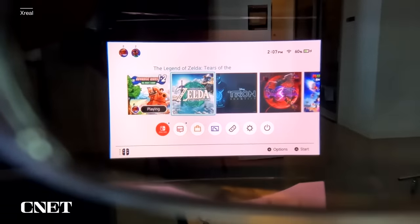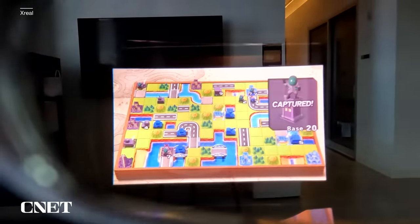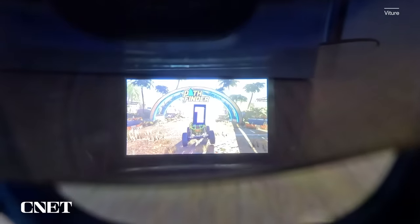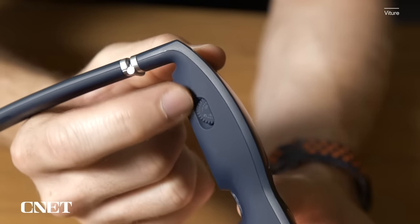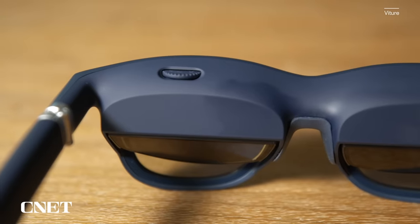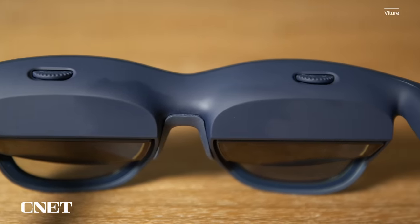Despite Xreal's display measuring larger, it doesn't get as bright or opaque as the Vitour image, meaning you'll have a harder time seeing your media in brighter rooms. Vitour's electrochromic adjustment solves this and makes the display more useful in more situations. In ideal lighting conditions, I found both displays to look pretty similar — images look sharp and crisp. The Vitour glasses also include the ability to dial in the focus on each panel individually by rotating wheels on top, which is great if you share a pair between people with different eyesight.